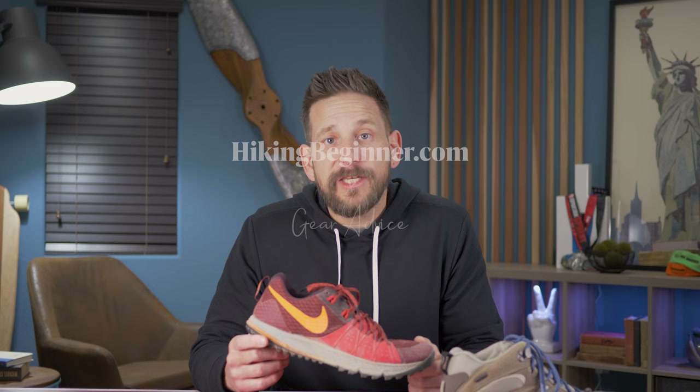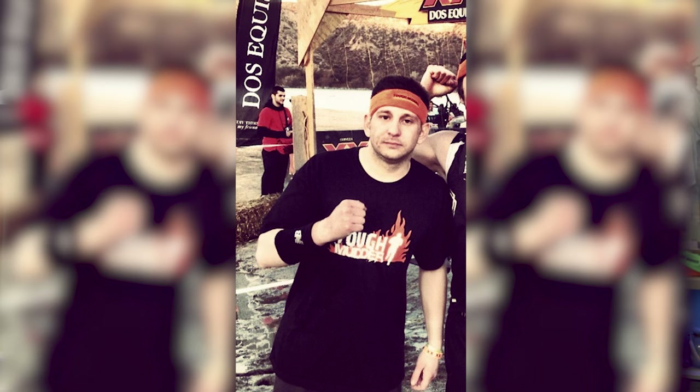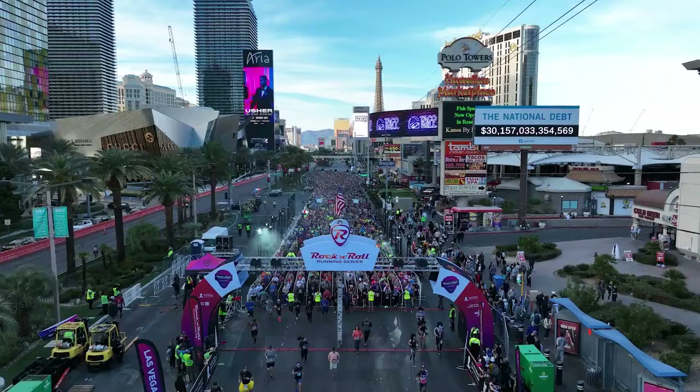In 2012, I ran my first Tough Mudder and bought my first pair of trail runners for it. Crushed the obstacles, but the running didn't go so well. So I hit the road and trained. And after running a half marathon down the Las Vegas Strip, I realized that the pavement just wasn't right for my knee. So I stuck to the trails and kept running and started actually hiking a lot more often in my trail runners.